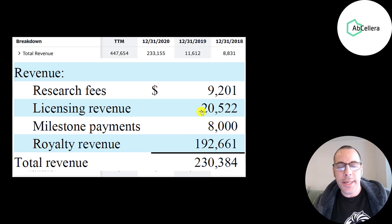They also had 21 million of licensing fees, 9 million of research fees, and 8 million of milestone payments. Sometimes in the royalty agreement they'll write in a milestone — for instance, if 1 million vaccines are sold, they'll receive 8 million dollars.